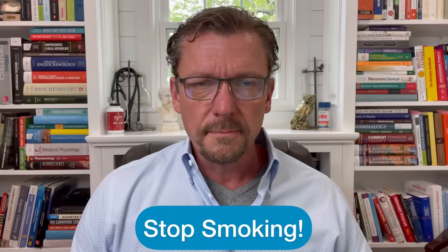Step number four: you've got to stop smoking. Smokers are five times more likely to have HS and five times more likely to have frequent flare-ups. Whether you switch to vaping or quit altogether, you've got to get tobacco smoke out of your mouth and out of your body.